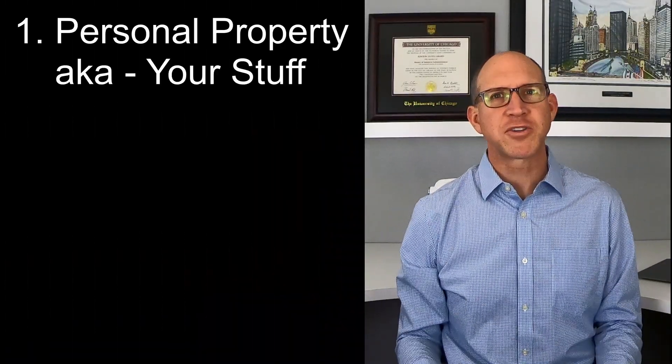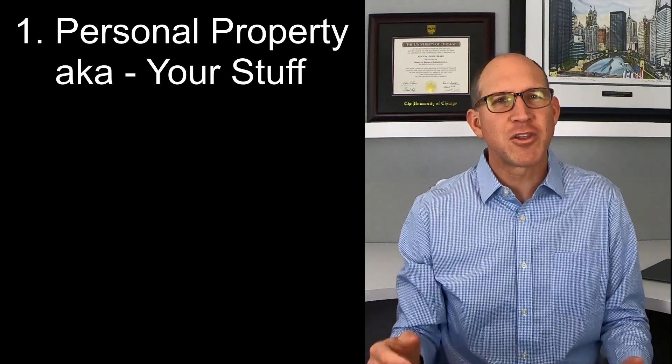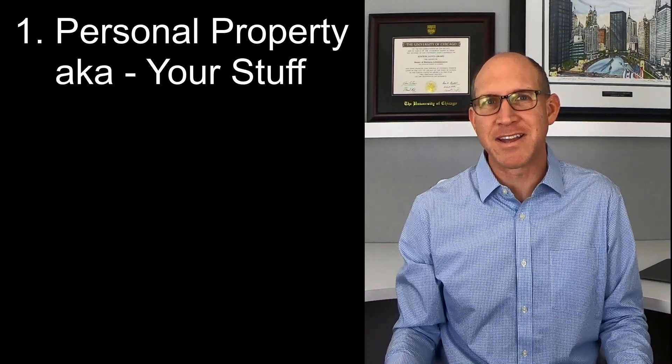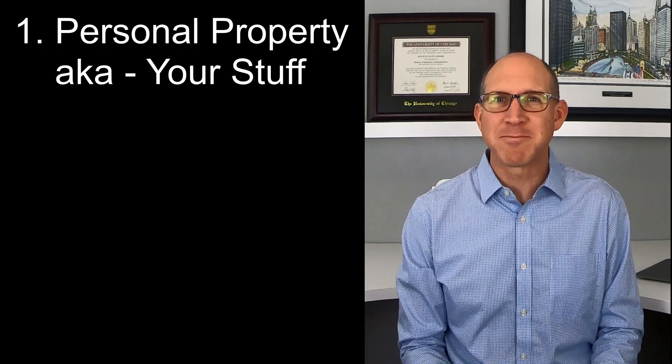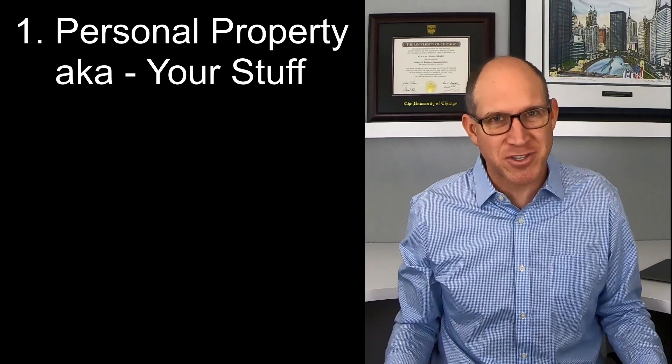Let's go through the reasons a tenant should actually want to have a renter's insurance policy and really shouldn't rent an apartment without it. We'll start with personal property protection. You may not realize it, but your clothing, shoes, kitchen supplies, electronics, furniture, bedding, makeup, instruments, and sports equipment probably add up to more than you may think, and you probably want to protect your stuff.